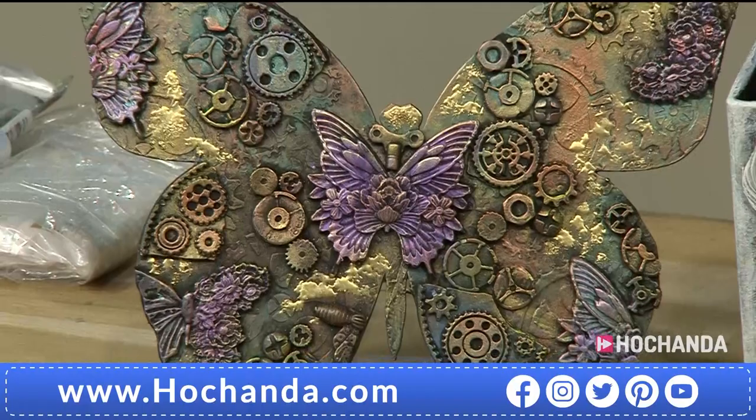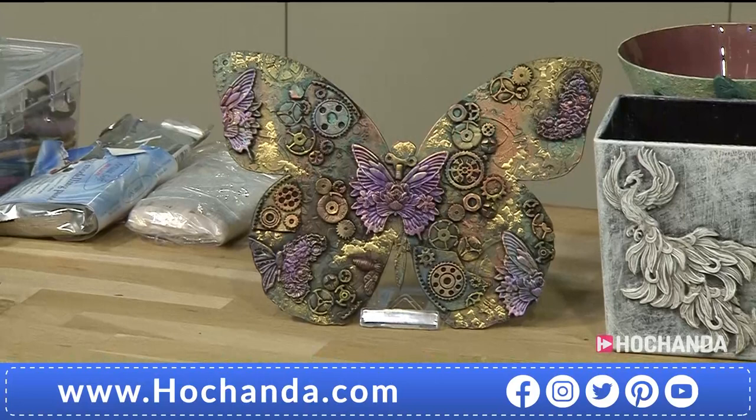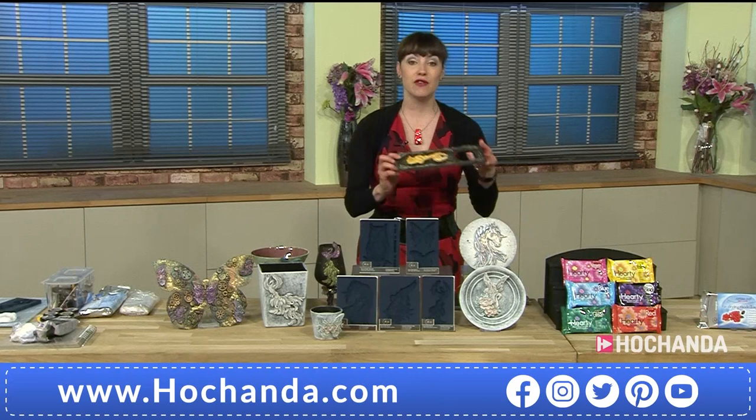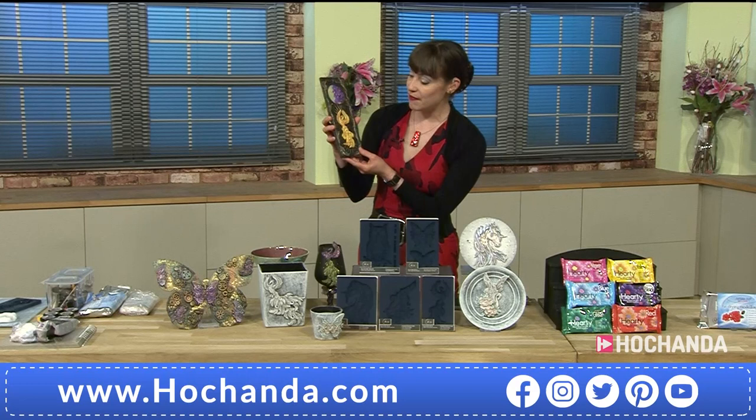New moulds for you that you are going to absolutely adore. Zuri is new to us here at Hochanda. It's not widely available at all in the UK, so we are very, very excited to have them. Look at these beautiful samples. They are absolutely fantastic.